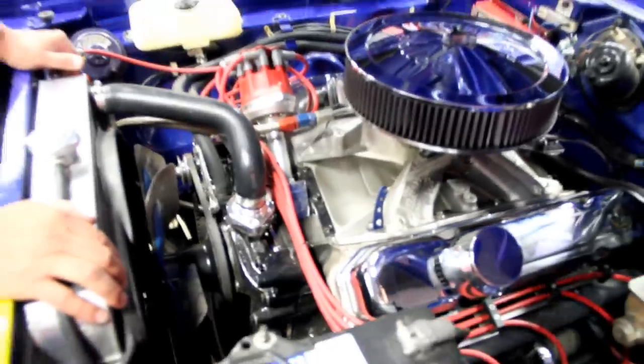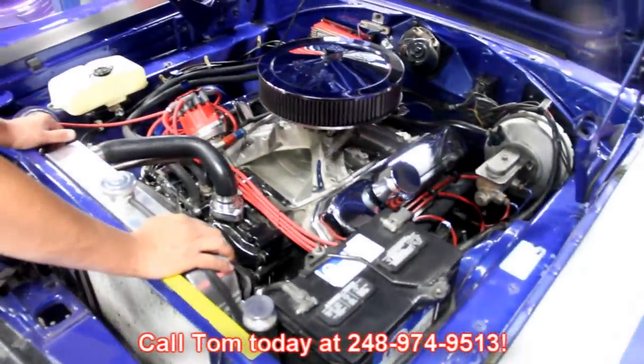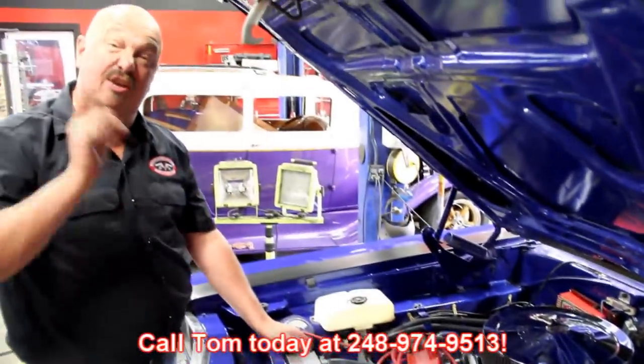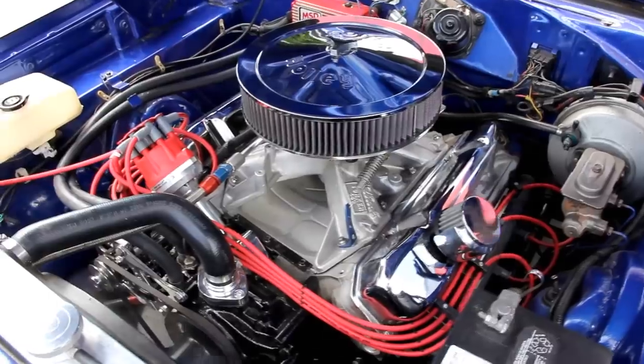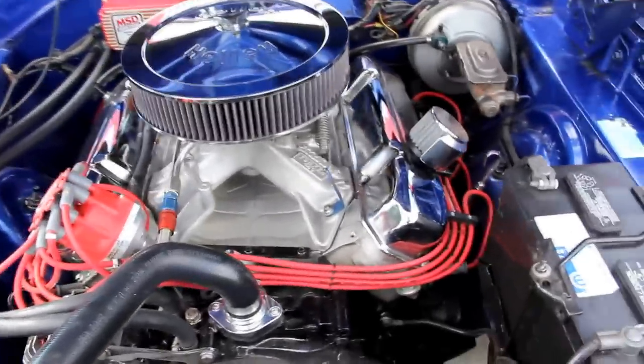Give us a call at 248-974-9513 and let Vanguard Motor Sales put this in your driveway.